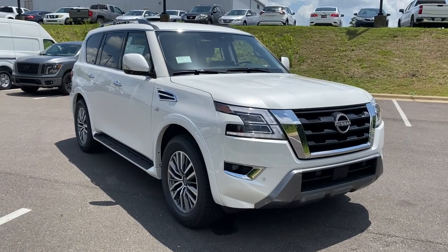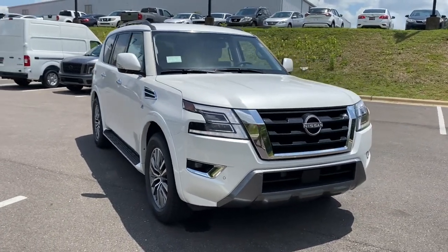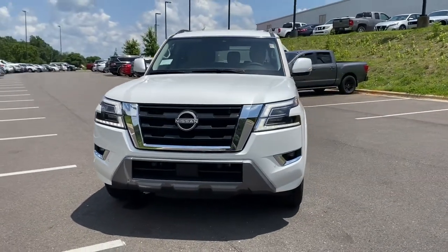Get into the 2021 Nissan Armada. Get into this upscale Armada and let the adventure begin.